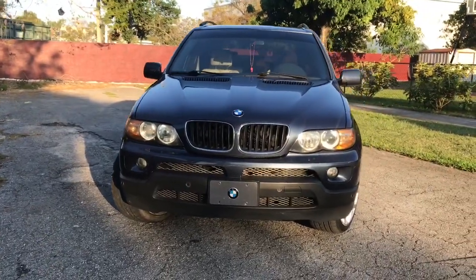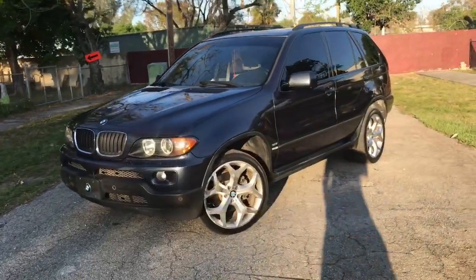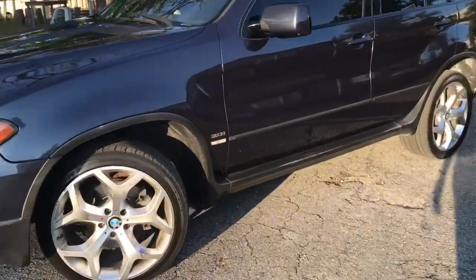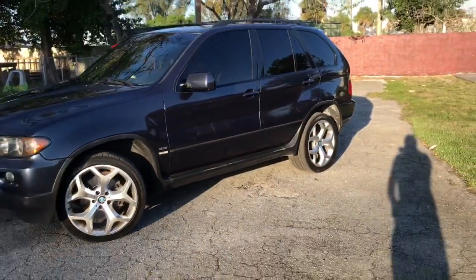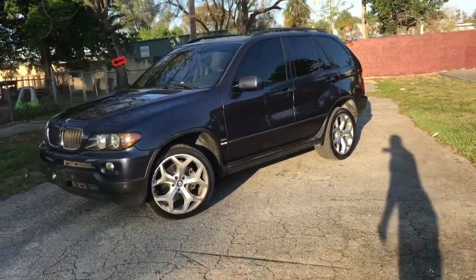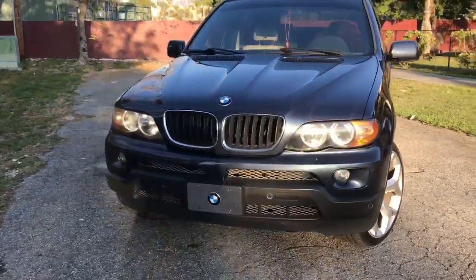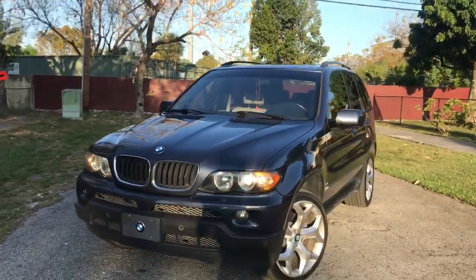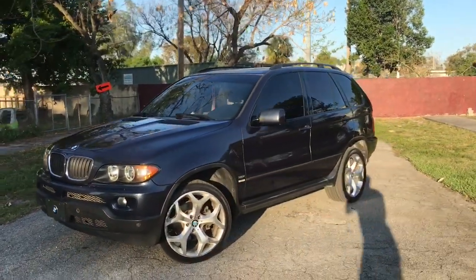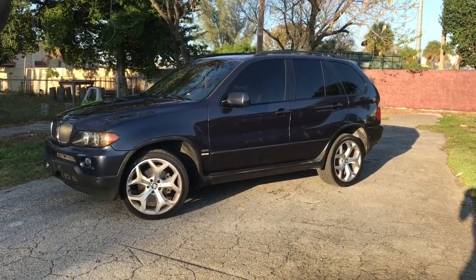As everybody knows, these engines are really reliable. I did get this truck specifically in the 3.0, which is the inline-6. I never really wanted the V8. I'd rather choose reliability over power, because the V8s in this model are extremely unreliable in my opinion. So getting the 3.0 was definitely a must.